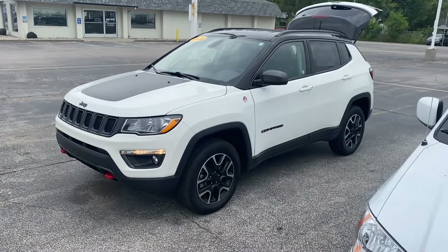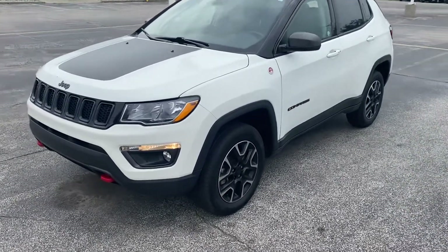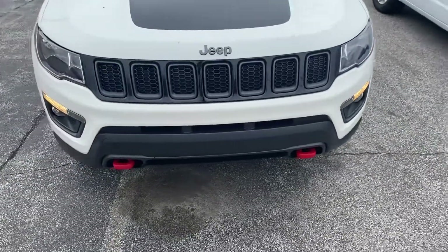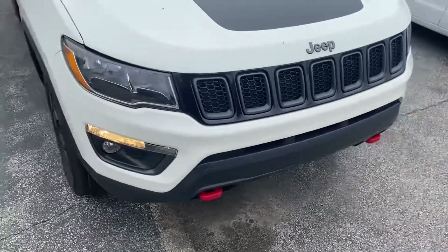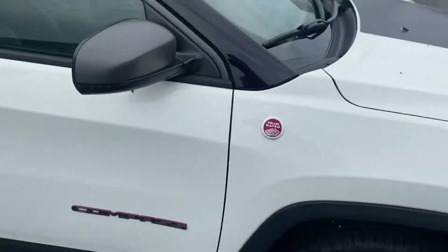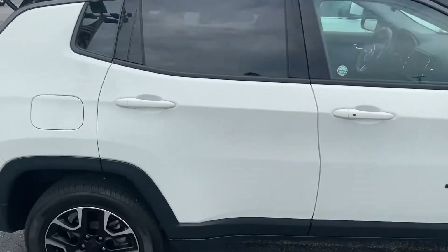I'm going to give you a quick walk-around tour. With the Trailhawk package you get the upgraded wheels, a little bit more beefy suspension, so if you decide to take it off-road it'll handle well. We've got the tow hooks here, upgraded wheels, and the trail rated badge.